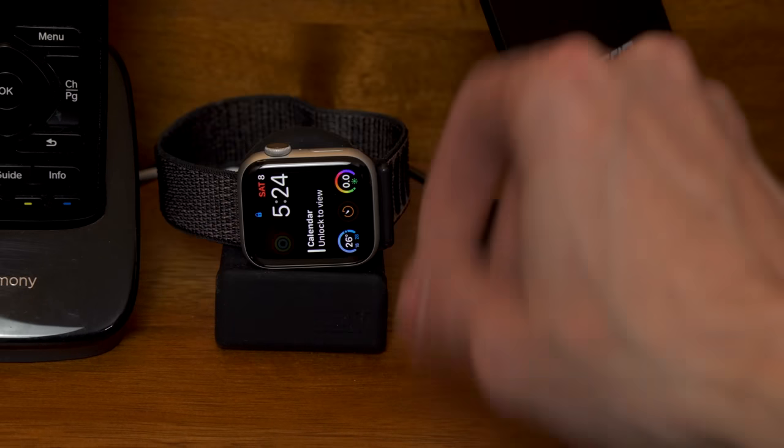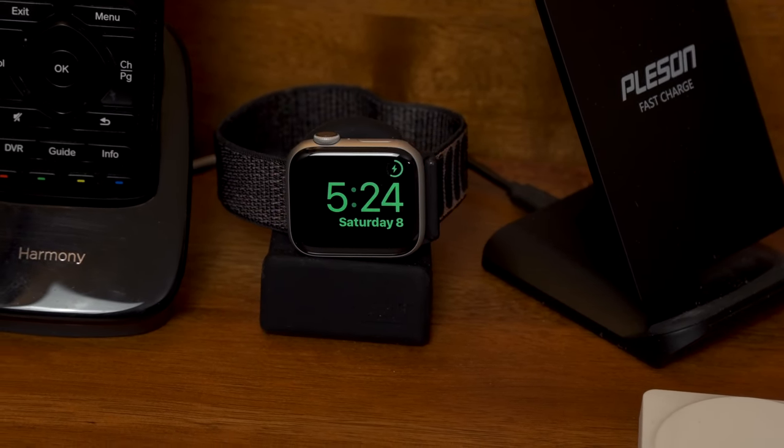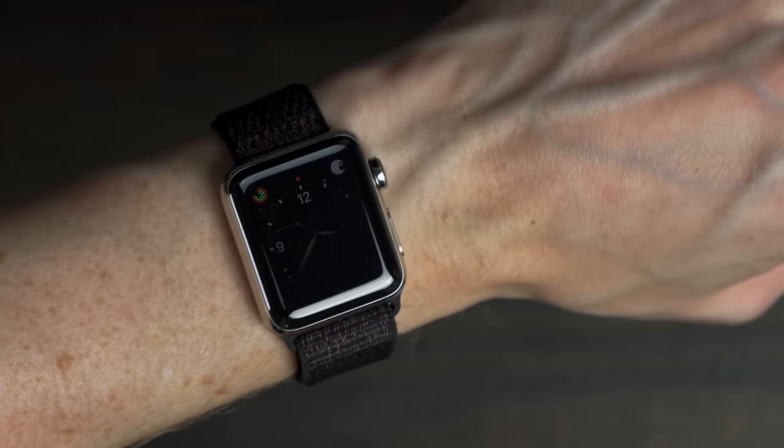Every night I drop it onto a charger on my nightstand, which doubles as a clock, so I never run out of charge no matter how much I use the watch over the course of the day. I'm not a big fan of bulky watches. The first Apple Watch felt like a giant slab strapped to my wrist, and this one feels much more like a normal watch. The larger screen with smaller bezels and the case's rounded corners really helps it feel more watch-like and smaller on my wrist.